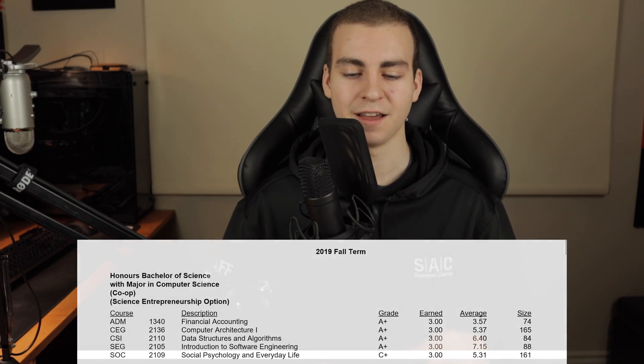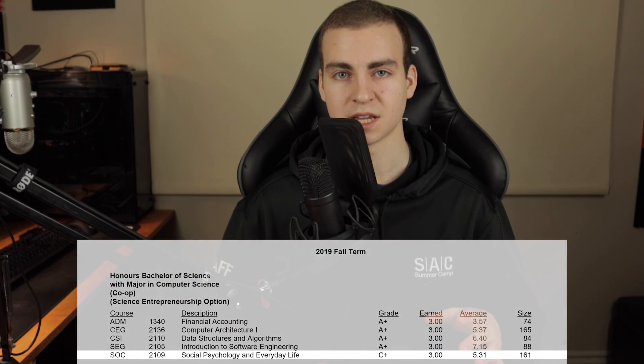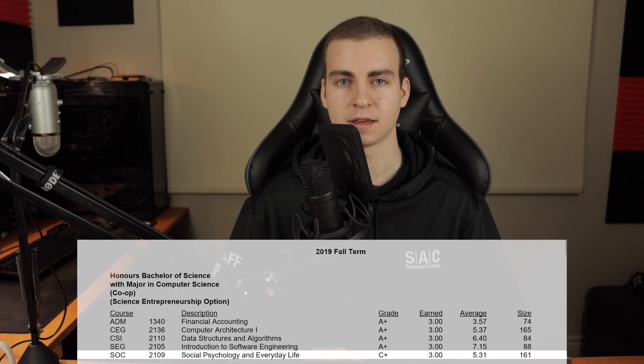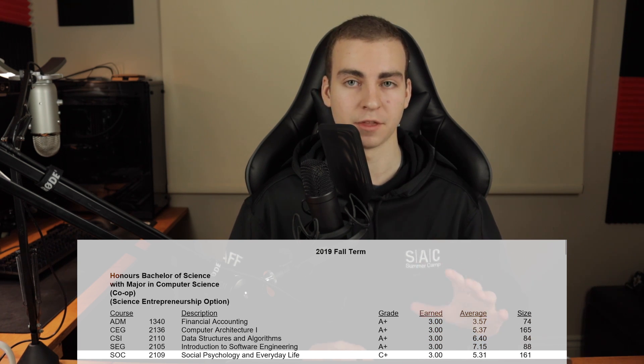Finally, social psychology and everyday life. I didn't really pay attention to this class at all. It had online exams and online midterms, so I would just not do anything for the course and then just guess for the exams and midterm — you can see that reflected in my grade. This was just an elective I kind of had to take because I need to take electives not in math, computing, or business.